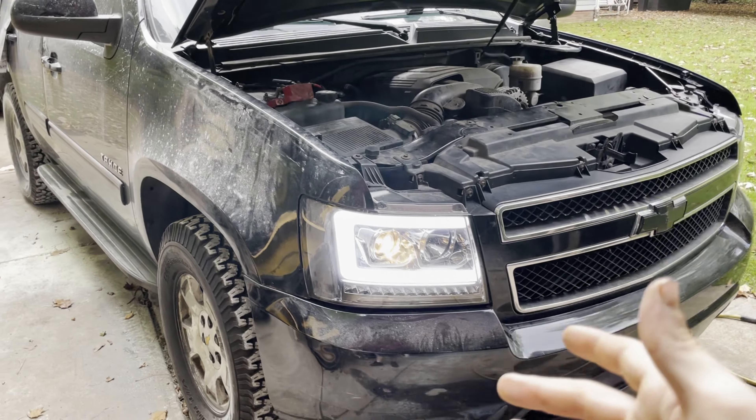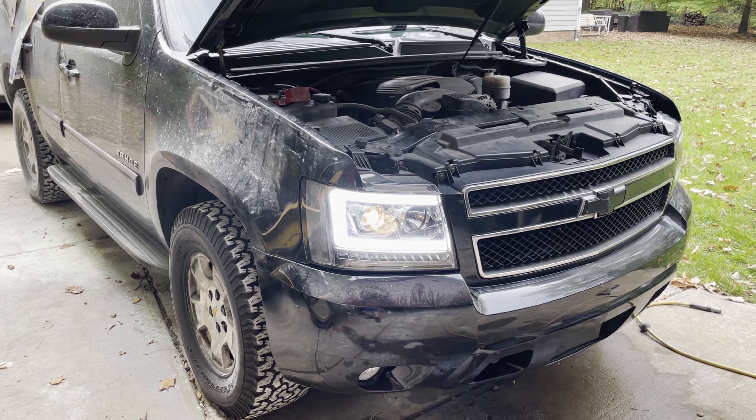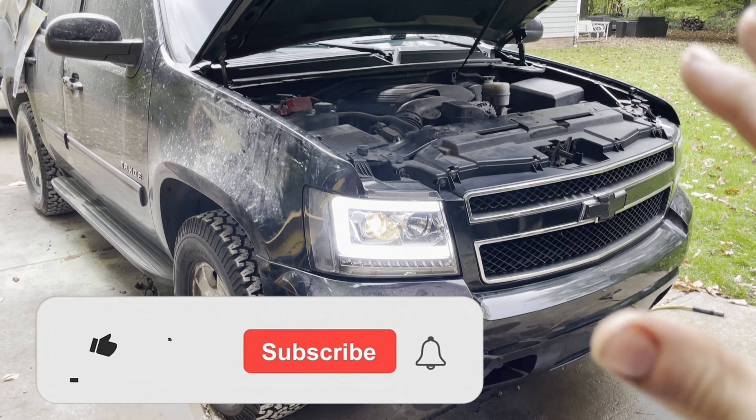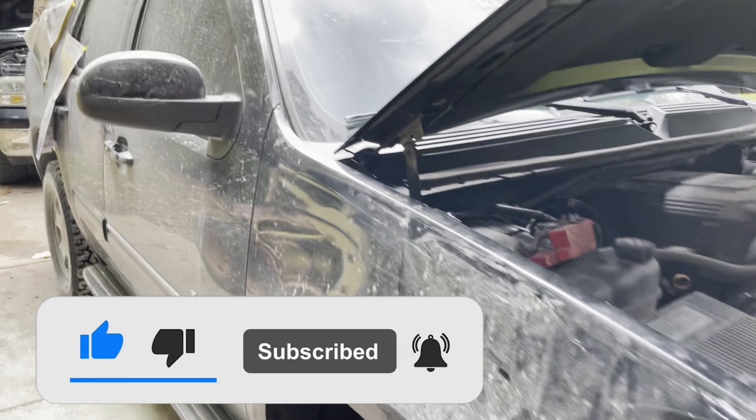Right now I'm letting it run to make sure it doesn't overheat. I just fixed the radiator and filled it up with fluid. I had the fans out the first time and it was getting a little warm — not too hot, around 210-220. Now that I put the fans in they keep cycling on and it's not going past 210.